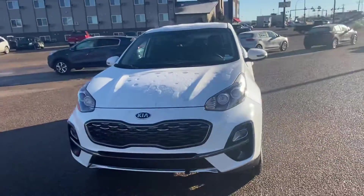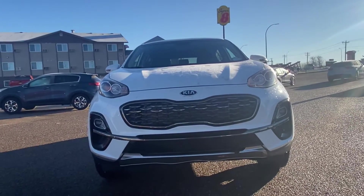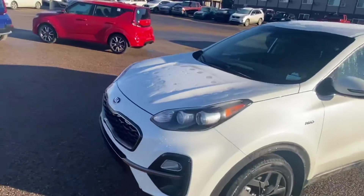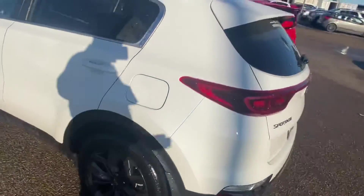Making our way around to the front, showing off the tiger nose grille that Kia is so famous for, the dual projection headlights, and the projection fog lights.